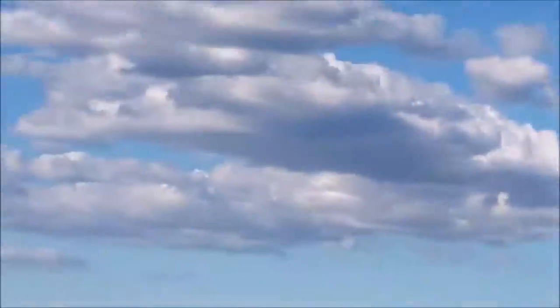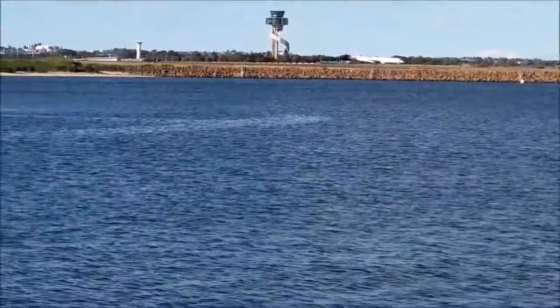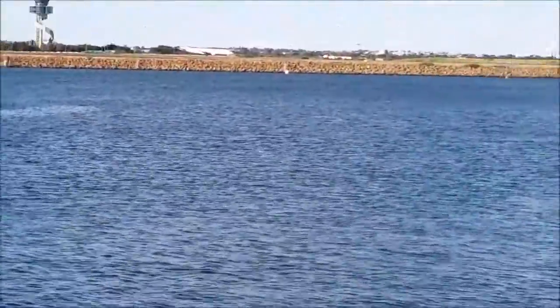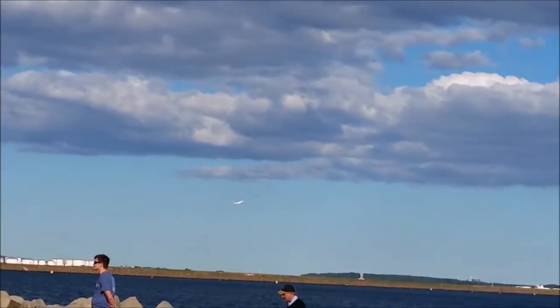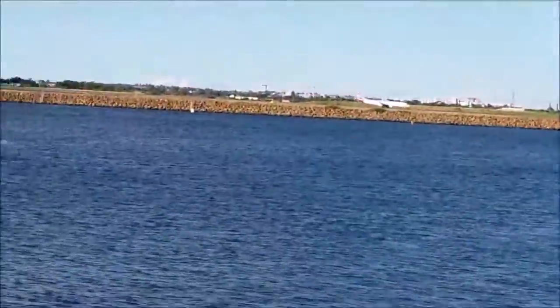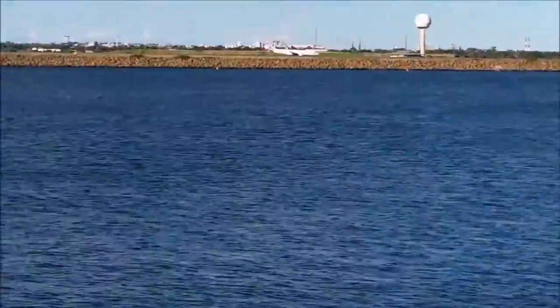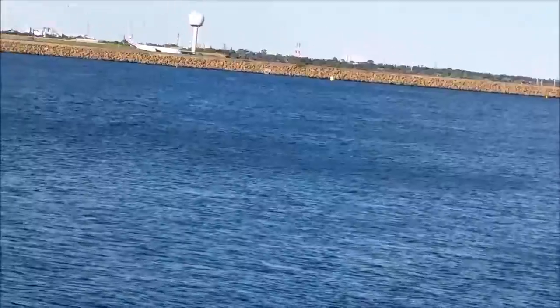Sorry for the shakiness — I'm just zoomed in so much. At the same time we also have another Virgin aircraft taking off. I think the times I find it exciting is when you've got a bigger plane — that's when it's more exciting.